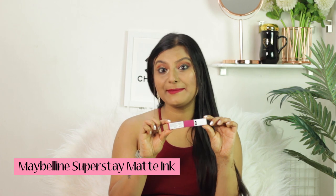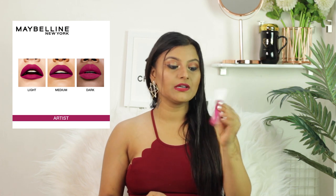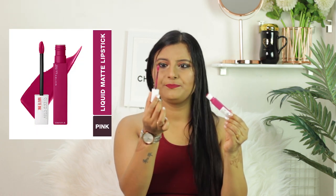The first matte lipstick I'm going to talk about is Maybelline Superstay Matte Ink, and I'm in the shade Artist 120. This is how it looks — the bottle with a white cap. The best thing about this matte lipstick is the applicator; it has a kind of oval tip shape and it's pretty soft on your lips when you apply.